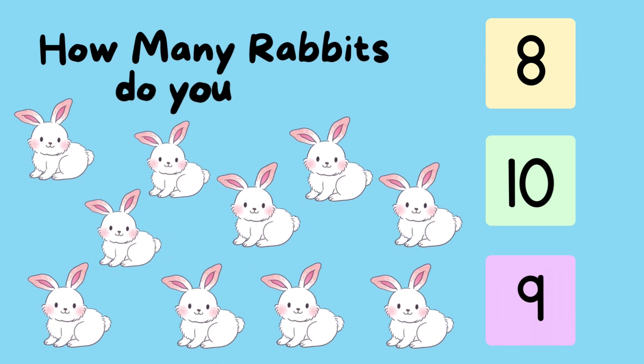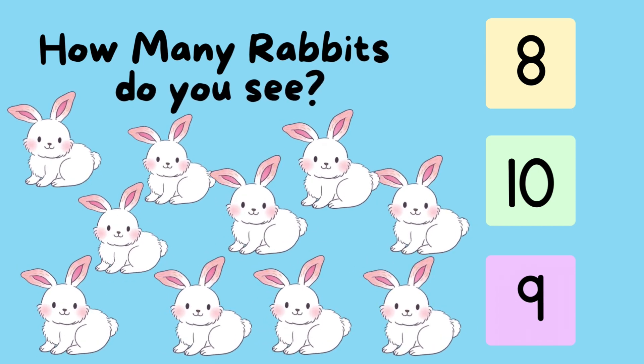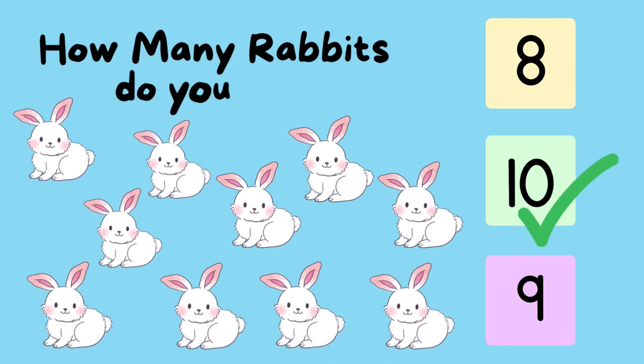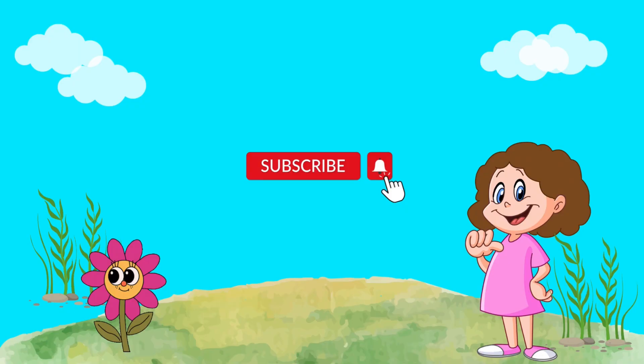How many rabbits do you see? One. Two. Three. Four. Five. Six. Seven. Eight. Nine. Ten. That's correct. Ten.